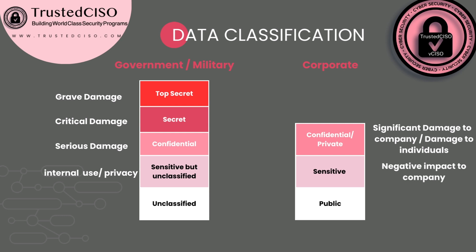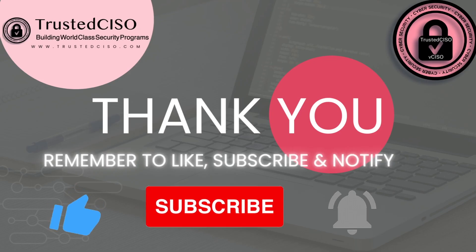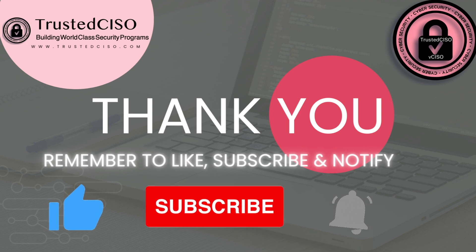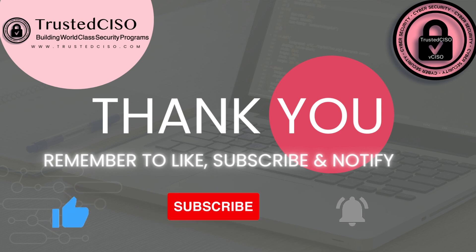Thank you so much for watching. I'll be continuing on the CISSP — this is a subscriber request. Remember to hit like, subscribe, and notifications.